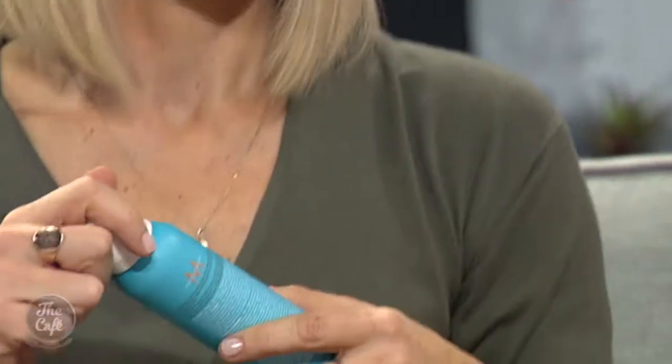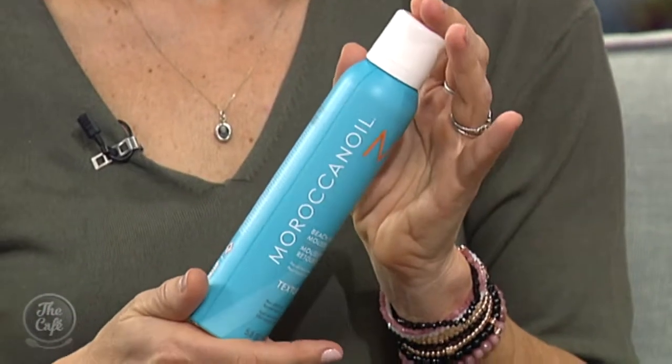And finally, another mousse to give your hair texture — this is Moroccan Oil, one of my favourite brands. It's really beautiful for nourishing your hair and gives you that tousled, beach sexy wave look. Make sure you put your products in when your hair is damp, not soaking wet. Thanks so much Trudy — and for more beauty know-how, you can head to Trudy's website, beauteeq.co.nz.